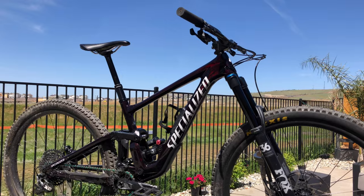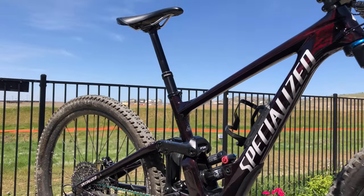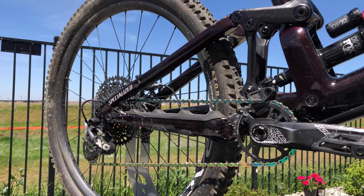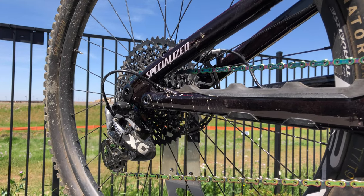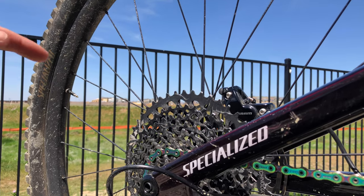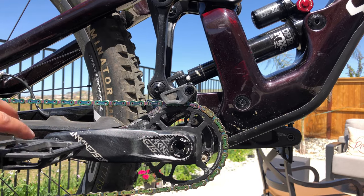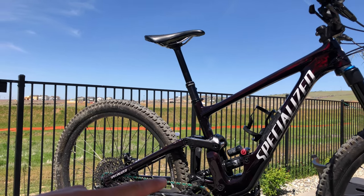Here is the 2020 Specialized Enduro Expert in this amazing raw red carbon fiber color. Starting with the drivetrain — you can see a SRAM XX1 Eagle chain in that oil slick iridescent color, which the previous owner added himself. It does have a SRAM X01 Eagle rear derailleur, one of the highest level derailleurs from SRAM, as well as a GX Eagle cassette in the rear — a 10 to 51 tooth. And then the Truvativ Descendant 6K Eagle crankset, similar to the GX. The frame is full carbon fiber — carbon front triangle and carbon rear triangle.